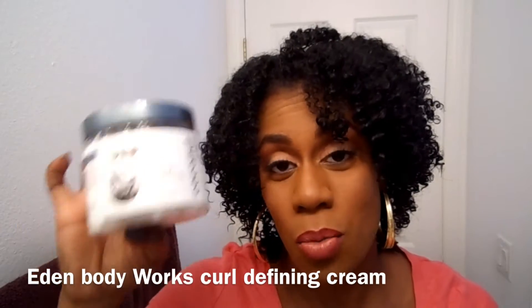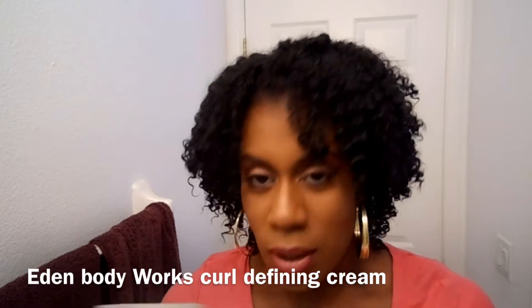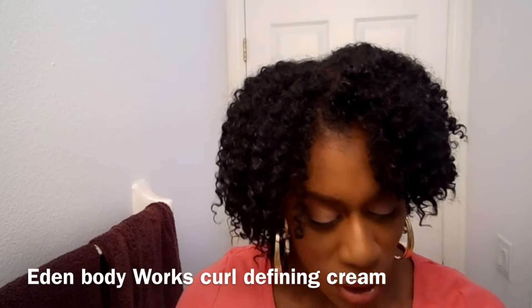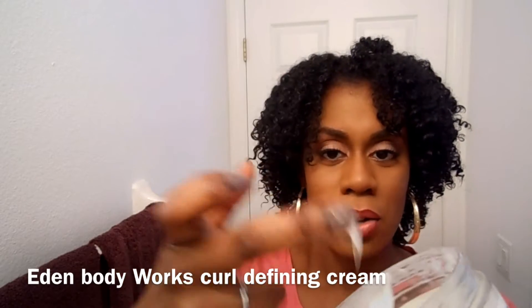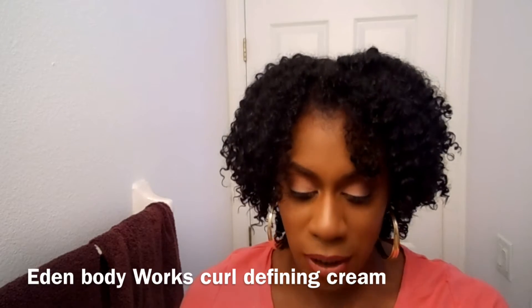So this is what it looks like. I got mine at Sally's for about $9.99. It's white and creamy. I'll try to leave a list of the ingredients in the description box below, but it's all natural. Not a new product — it worked really well with my transitioning hair, but I just want to show you guys how it looked.